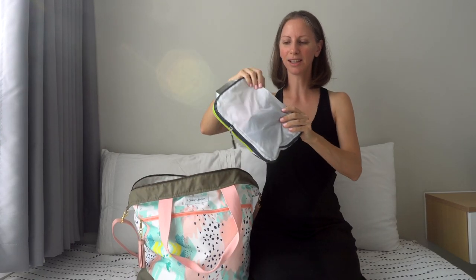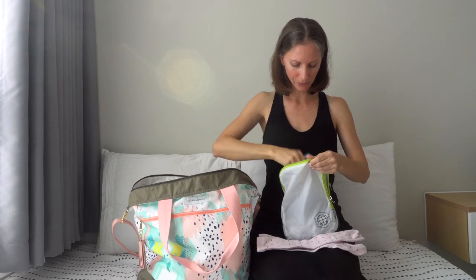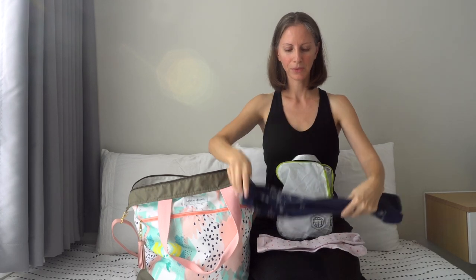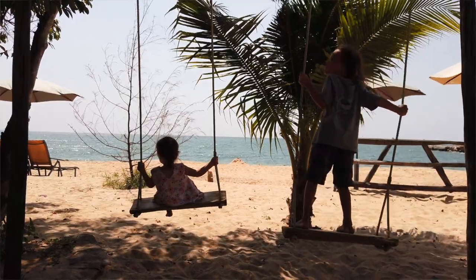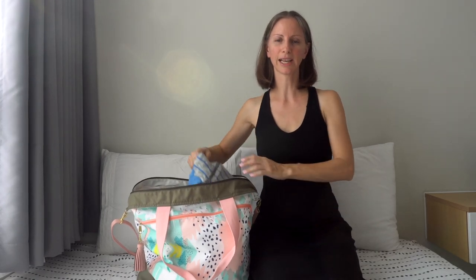Up next is our bag of socks — one pair for each member of the family. My daughter and I like to wear the long knee-high ones to keep us warm. I have a pair of SmartWool knee-high socks that really help keep me warm under my skirt on the airplane. Our family is almost always traveling from hot weather to hot weather, so we're not wearing socks or sweaters when we arrive at the airport, but on the airplane it can get really cold depending on the air conditioning, so we like to have items to wear just on the airplane.